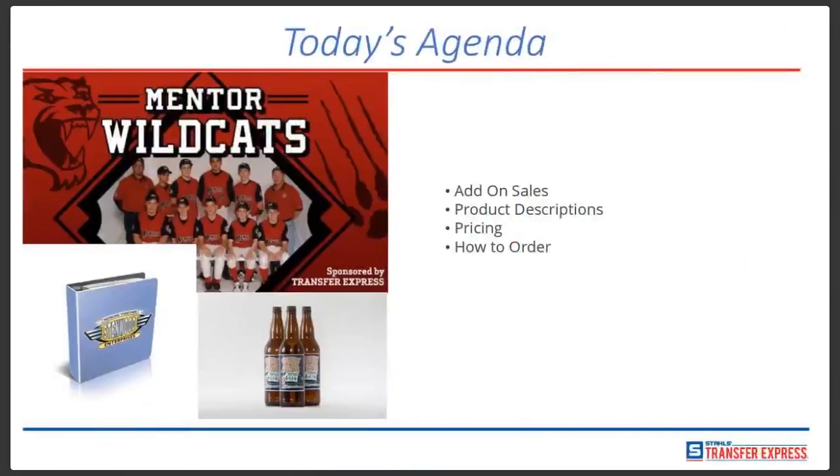For today, we're going to be talking about how to add on sales through our non-apparel items. Examples are our all-purpose stickers, bumper stickers, custom window decals, static window clings, custom wall graphics and locker graphics, and custom vinyl banners. We're going to talk about the product descriptions, a little bit about the pricing, and how to order.